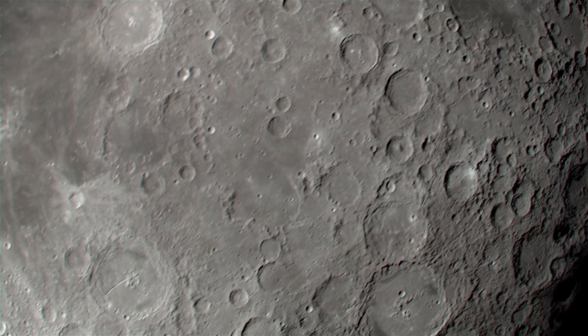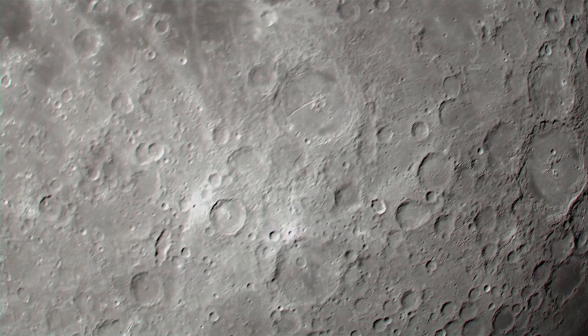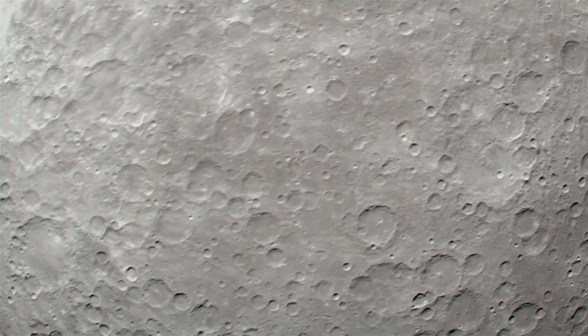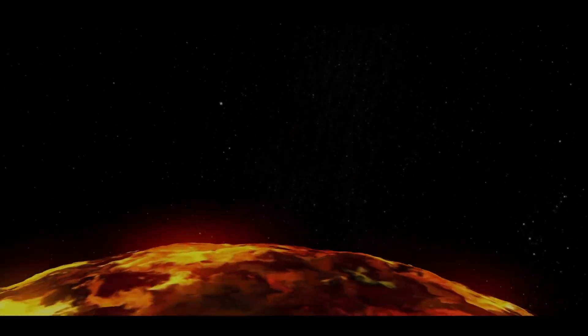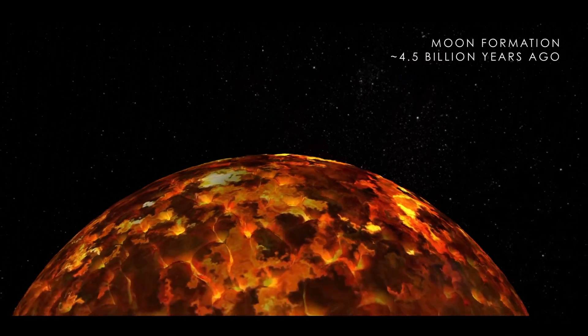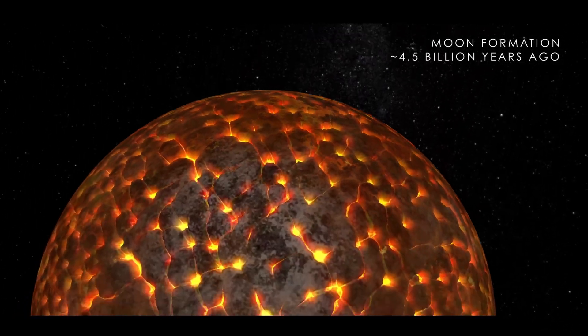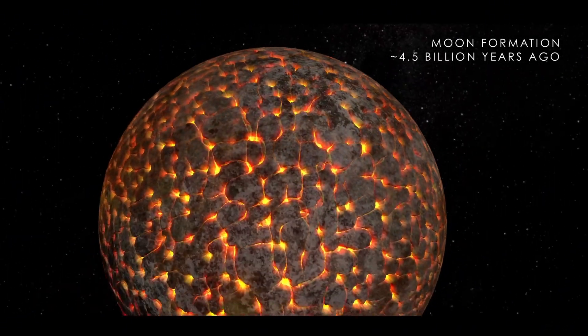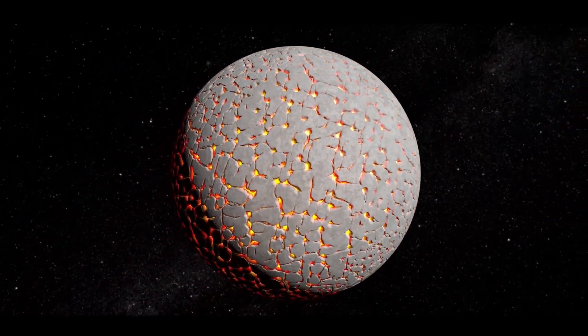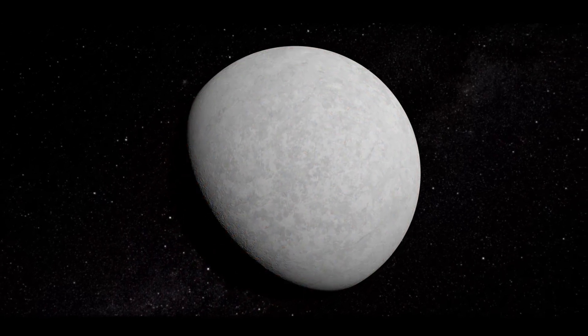From year to year the moon seems still, its craters and plains frozen in time — but it wasn't always like this. Roughly 4.5 billion years ago, a giant collision between Earth and a Mars-sized object formed a ring of debris. That debris coalesced into a molten sphere: the newborn moon. As it cooled, a crust formed above a sea of magma.